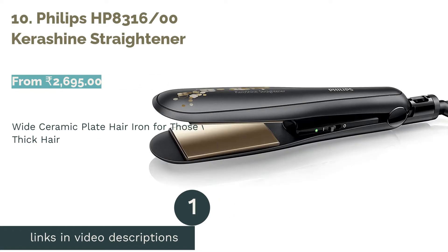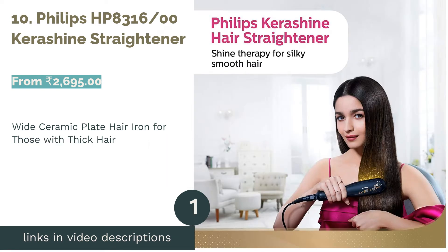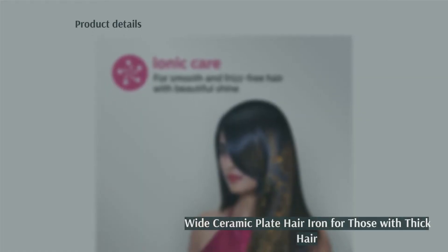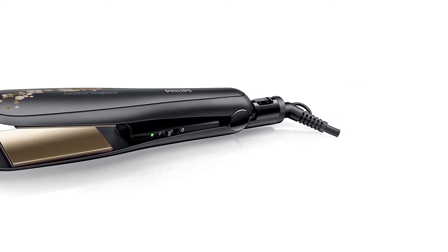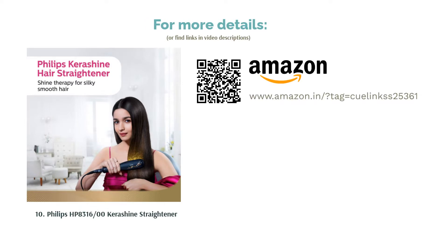The first product on our list is number 10: the Philips HP8316 Kerashine Straightener. This hair iron with white ceramic plates is a great option for those with thick hair, as it would lessen the amount of time they'd need to spend on straightening. It also comes with a 2-year warranty, so in case something happens to it, you can get it repaired or replaced for the first 24 months. On the downside, even though it claims to add shine to your hair, it doesn't do that at all. It also takes a while to cool down, so you would have to be careful if you're the type who keeps things lying around.